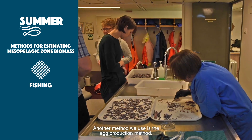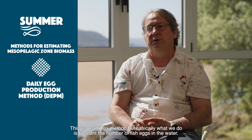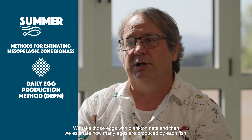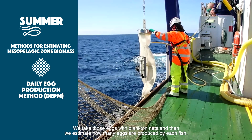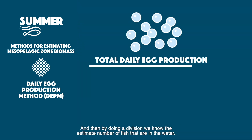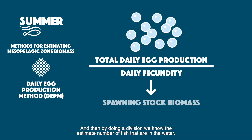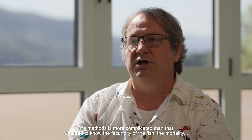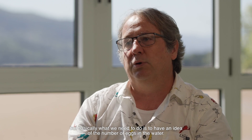Another method we use is the egg production method. This is a complex method, but basically what we do is count the number of fish eggs in the water. We take those eggs with plankton nets, and then we estimate how many eggs are produced by each fish. By doing a division we know the estimated number of fish in the water. The method is more complicated than that — we need to know the fecundity of the fish, the mortality, etc. — but basically we need to have an idea of the number of eggs in the water.